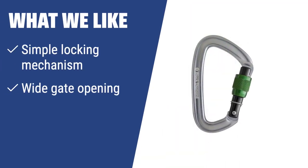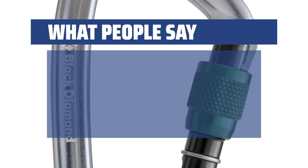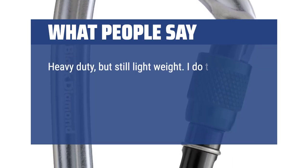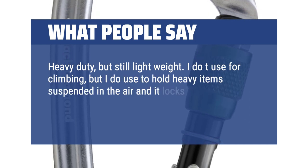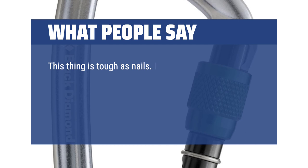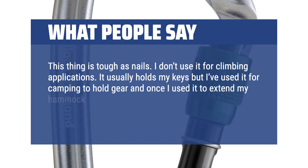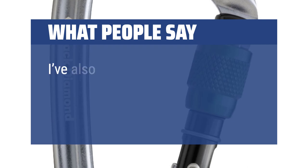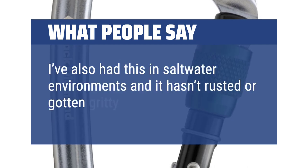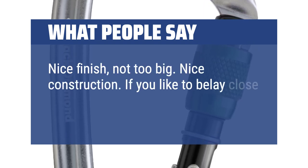What we like: If you need a reliable and easy-to-use carabiner for mountaineering or travel, the Black Diamond Positron is a great option. With its simple locking sleeve and wide gate opening, it is perfect for securing hooks and ropes in various conditions. What people say: Heavy duty but still lightweight. I don't use it for climbing, but I do use it to hold heavy items suspended in the air — it locks easily and doesn't peel color like cheaper counterparts. This thing is tough as nails. It usually holds my keys, but I've used it for camping to hold gear, and once to extend my hammock strap — it held without a hitch. I've also had this in saltwater environments and it hasn't rusted or gotten gritty. Nice finish, not too big, nice construction. If you like to belay close to your body, I recommend it.